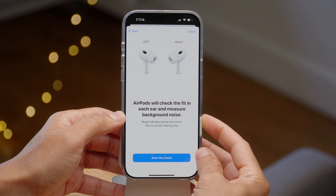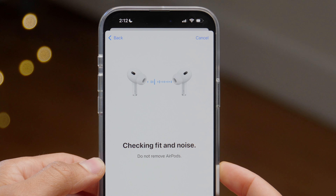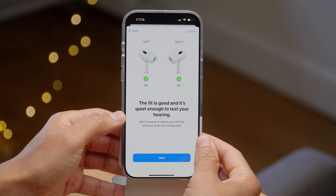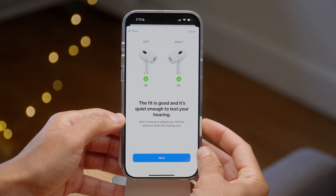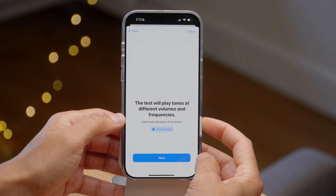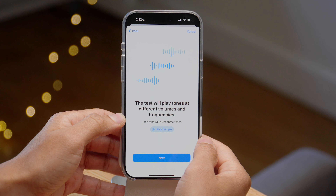AirPods will check the fit in each ear and measure background noise, so you will hear some music played during this check. If it determines the fit is good, it will allow you to proceed — it says the environment is quiet enough to continue your test. Tap next and then Do Not Disturb will be enabled so that you're not interrupted. Tap next and now you're going to start to hear various tones played at different volumes and frequencies to check your hearing.